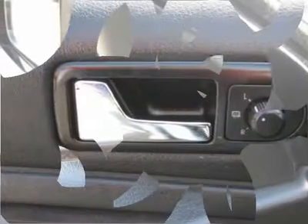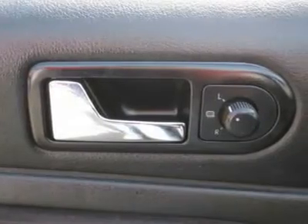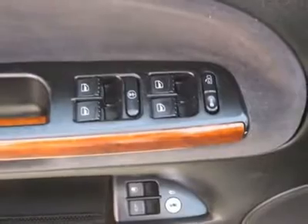Buy right off the lot — we open at 9am every day. Features include air conditioning, climate control, cruise control, power steering, power windows, and power door locks.